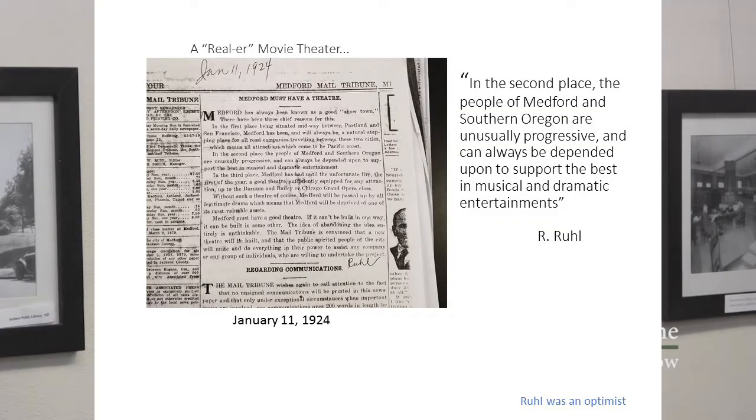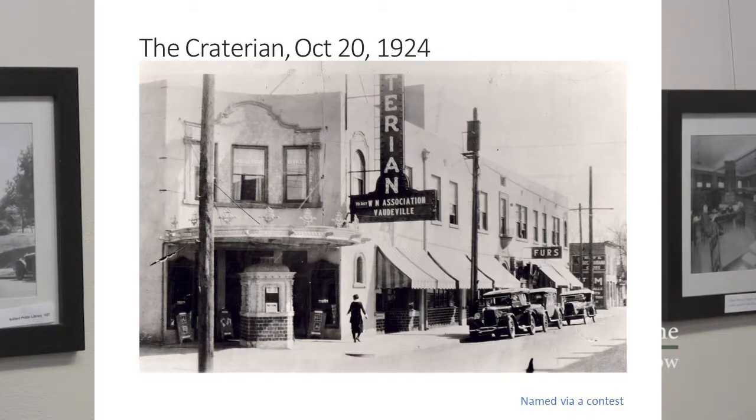Medford in 1923 was by far one of the biggest cities in Southern Oregon. Robert Rule, who had opinions about things, said we need a theater and editorialized that we did. He had great faith in the people of Southern Oregon. A year later, Robert Rule got his wish and the Craterion opened in October of 1924. The Craterion is an interesting name — there are very few things named Craterion. It was actually created by somebody who won a contest, a $25 bond, and they just made it up — sort of Crater Lake.